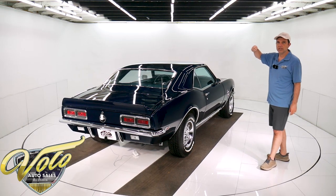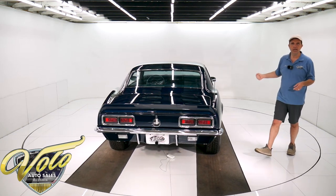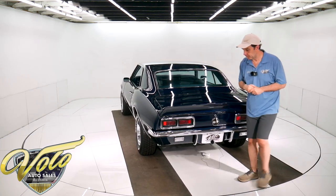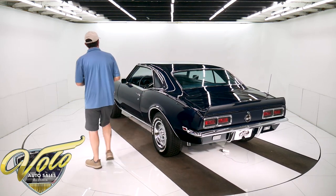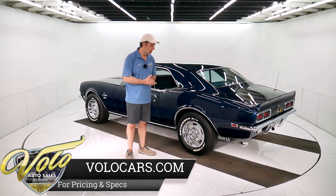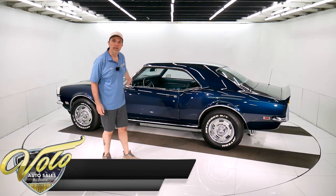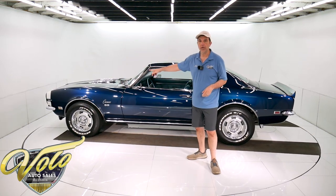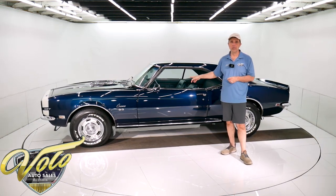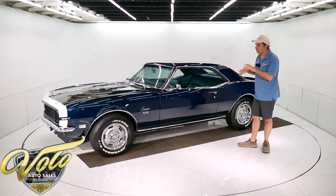The front end was rebuilt. I noticed they put a spring helper in the spring, so maybe it sat too low with the bigger tires — they were trying to raise it up. But other than that, the front end is all rebuilt: the ball joints, bushings, it's all been redone. They replaced the dual exhaust system with the correct style — it has a transverse muffler in the back that goes sideways. The gas tank's been painted and cleaned up. Brakes were redone, the parking brake cable system looks complete. It has disc brakes in front with stainless braided hoses. It has its VIN number-matching Powerglide transmission. That's all about the underside — now the top side is where it gets even better.